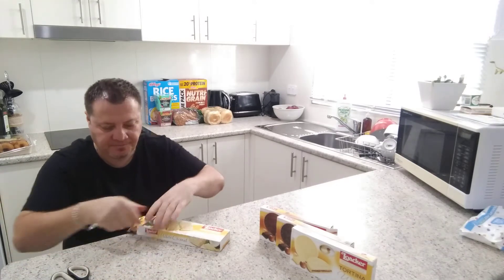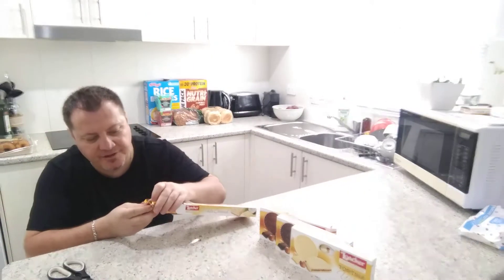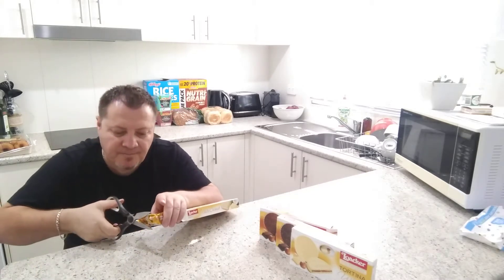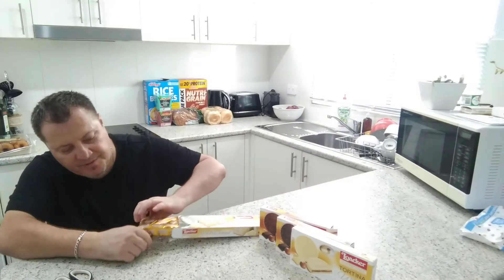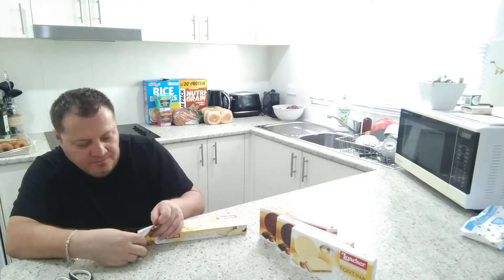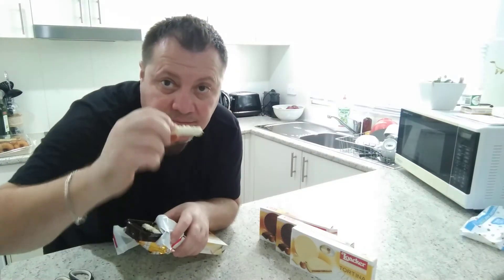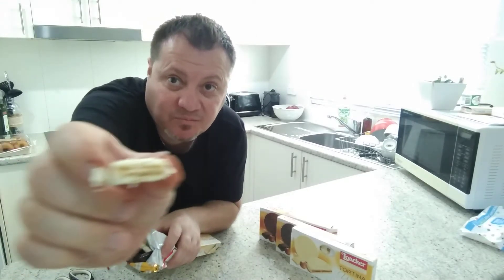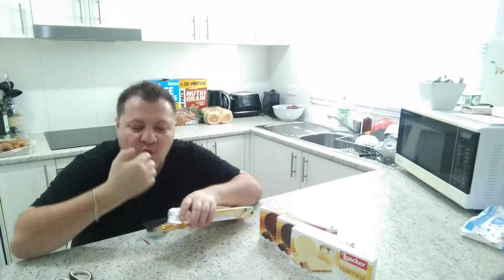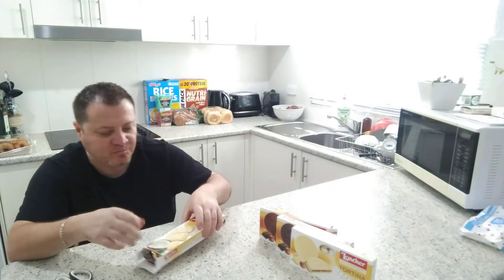I'll open that up - there are some lines so we'll cut that open. I might put these in the fridge afterwards, I think they need a little bit of hardening up. Rip that open - oh wow, look at that guys! I love the smell of coconut. Mmm, that's amazing. These wafer things are so popular overseas.